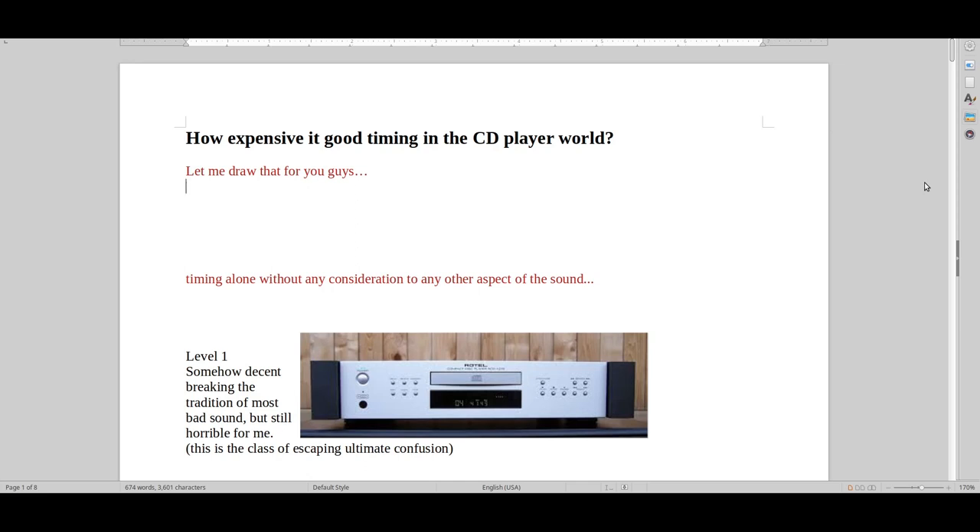Hello and welcome to Real Hi-Fi Help. How expensive is good timing in the CD player world? This is just my opinion — I've tried a lot of CD players. I've owned at least 32 to 50 CD players, and I've heard hundreds of others in various places.